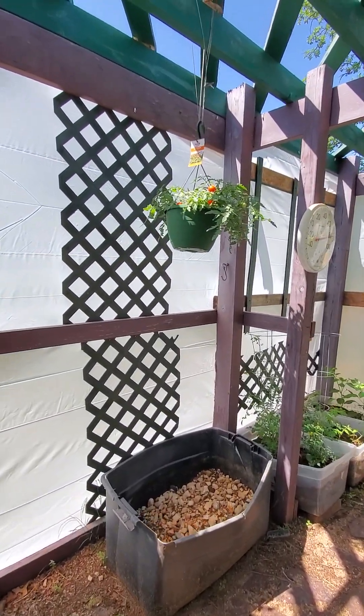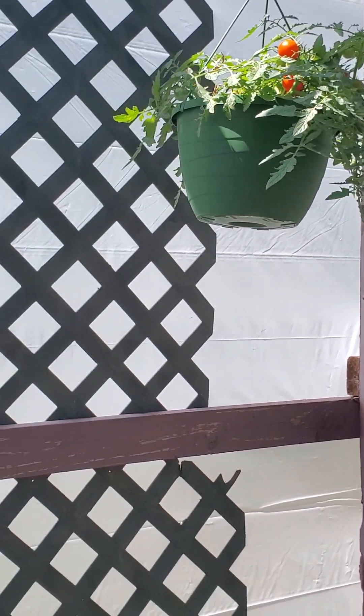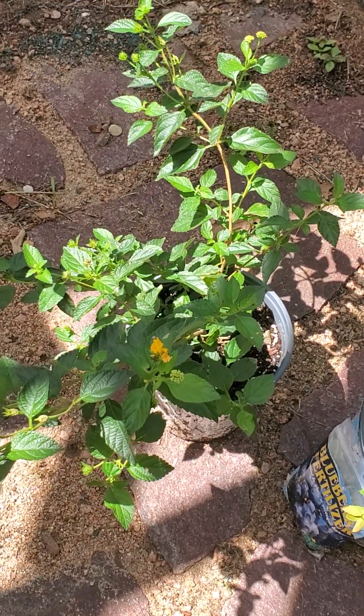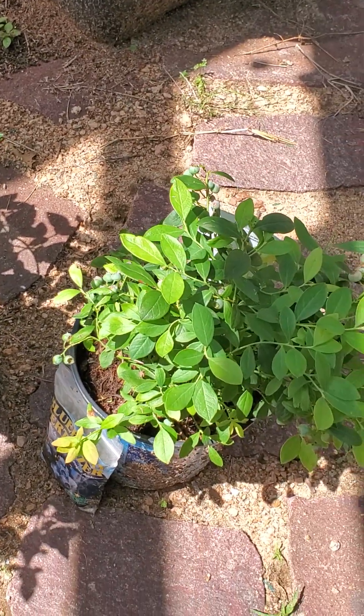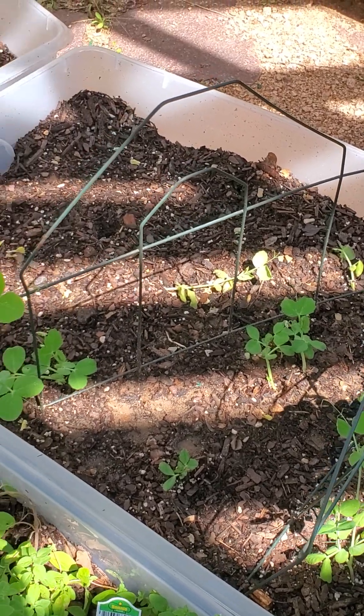We've got some tomatoes going on up here — we've already enjoyed those. I'm going to try some lantana — this is lantana — to attract the bees. And we've got some blueberries going on. The greens are starting to come up, and trellis.